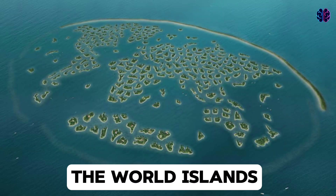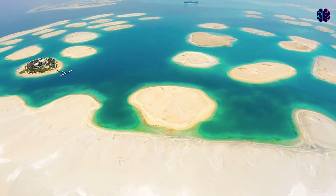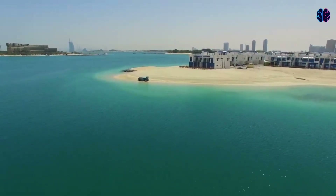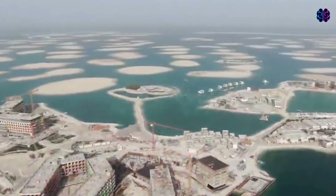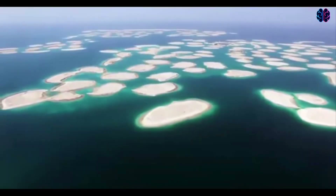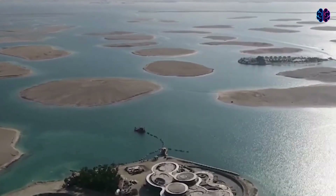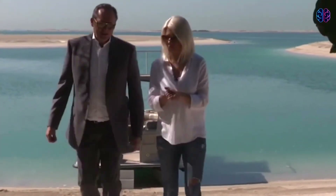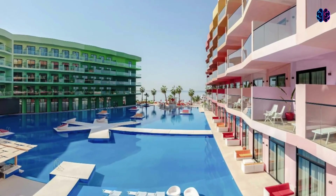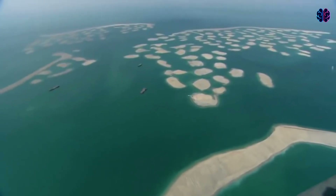The World Islands, another Nakhil Properties project, kicked off in 2003 and consists of 260 small islands arranged to look like a world map. The project's progress halted in 2008 due to the financial crisis, and by 2013, only a handful of the islands had continued development. Over the years, some stakeholders claimed the islands were eroding back into the ocean, further stalling construction. Despite this issue, developer Kleindienst Group revived the project with the launch of the Heart of Europe in 2014, set to be completed in 2026. Visitors can currently check in to the first hotel, Côte d'Azur Monaco, which launched in 2022 and features a French Riviera-inspired beach, live entertainment, and a climate-controlled street where sprinklers dispense artificial rain and snow — all just a 15-minute boat ride from the Palm Islands.